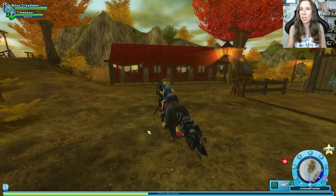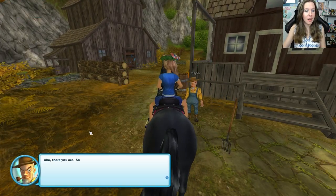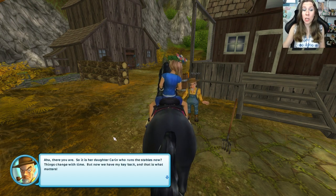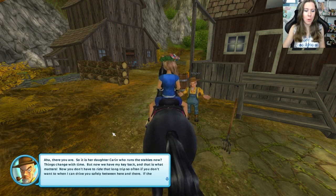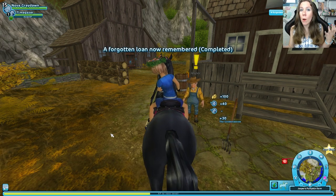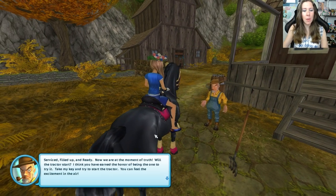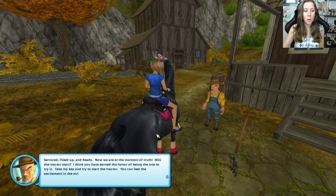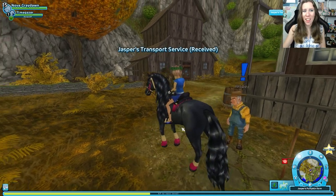We have your key, Jasper! So it is Karen who runs the stables now — things change with time. Now we have the key back, and you don't have to ride that long trip so often. I can drive you safely between here and there, if the tractor starts of course. What about that bridge? The cap's in and it's filled up and ready. Now we are at the moment of truth — will the tractor start? I think you have earned the honor of trying it. Take my key and try to start the tractor!